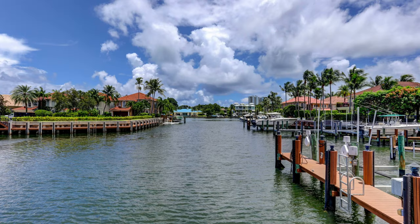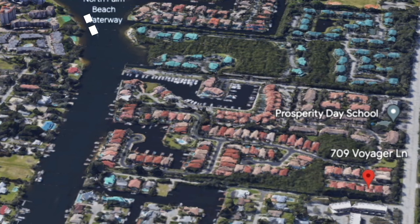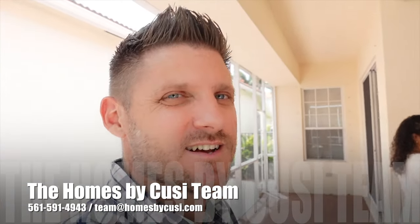One really awesome feature about this neighborhood is that they have day docks. If you have a boat, this public marina is almost everywhere around here. Say you forgot something — you can drive your boat up, park it, go to your house, get what you need, and head back out on the water. It's really, really cool. If you want to check out this house, reach out to us — our information is on the screen. We'd love to show you this house.